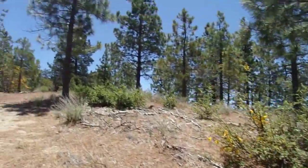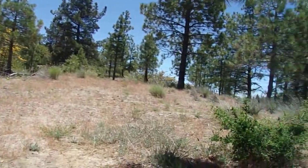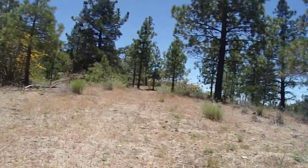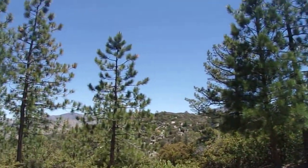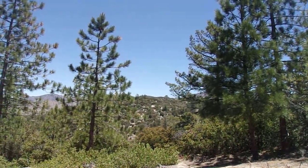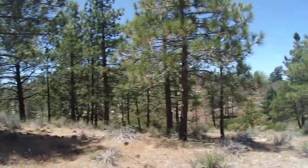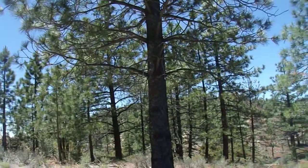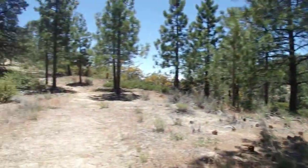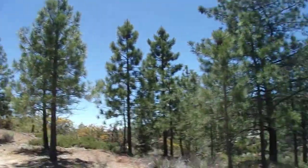Right now I'm heading up towards Peak 5868. I believe that over there is going to be Peak 6000. So I'm going to climb my way up to this one first. Beautiful up here, nice trees — these trees are very vigorous here.